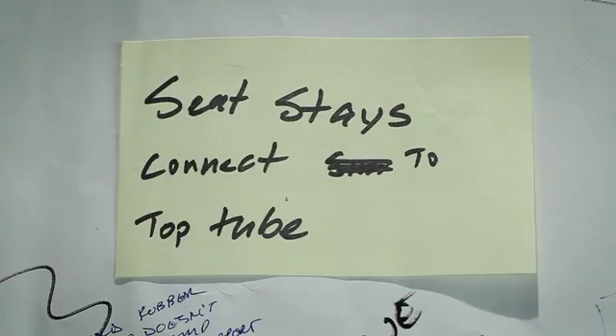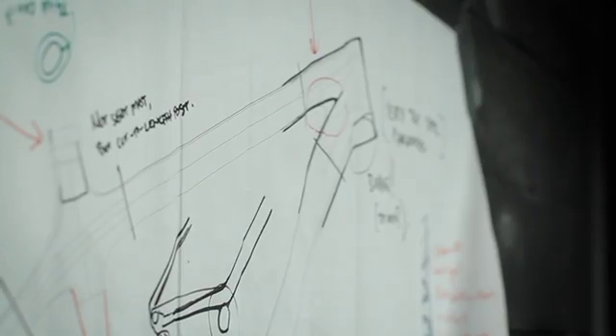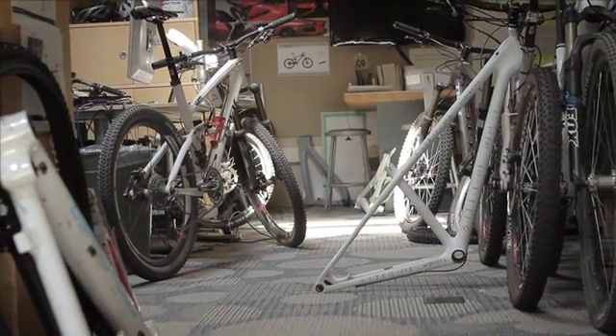We started out with brainstorms, listing all the ideas of how to make a lightweight product. The team had one goal: making the lightest bike on the market. The project started in the advanced concept group, working through different ideas and concepts. We worked with people from many different areas, including people from the road group who focused on the elimination of every last gram.